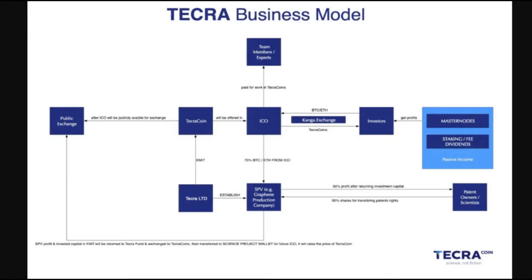Welcome from Tecra's channel. Let's go over Tecra's business model today. Tecra coin is a cryptocurrency created by Tecra LLC, and the capital from Tecra coin will be used to commercialize graphene-based products.